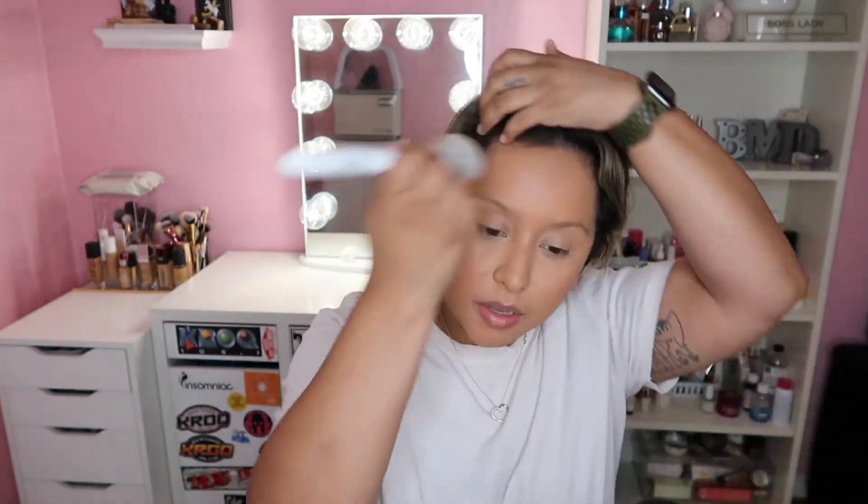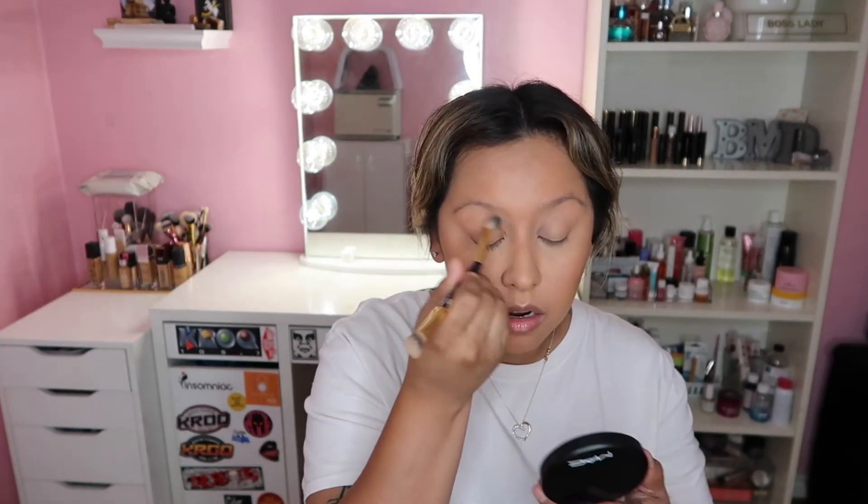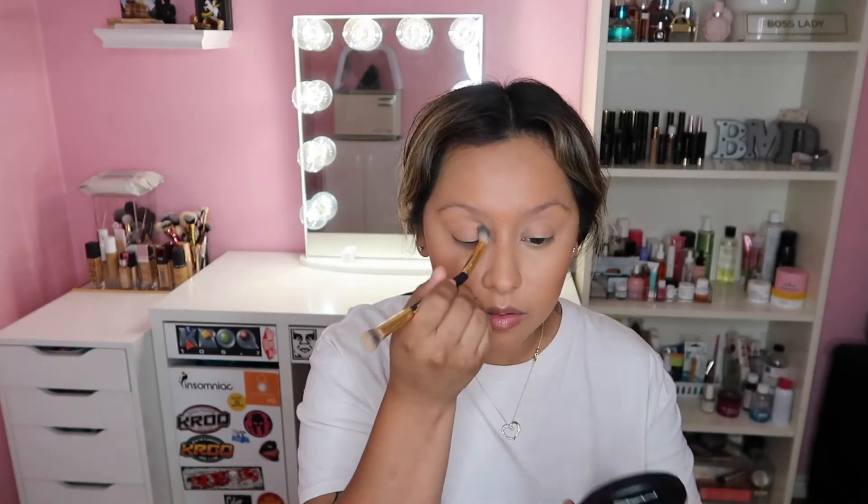A very light layer of translucent powder on the under eyes, and then we move on to bronzing. I'm using my Mac Mineralized Skin Finish in the shade Give Me Sun on the cheekbones — just sweeping it lightly. Then I use that same bronzer on my crease as an all-over lid color. This is a very everyday kind of routine — makeup for work or just being at home, like you tried but not a full glam.